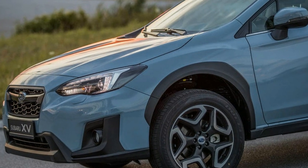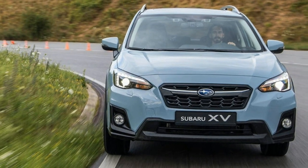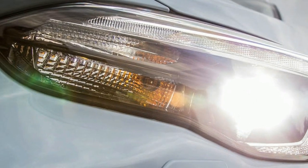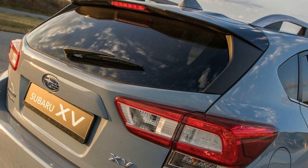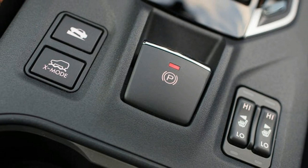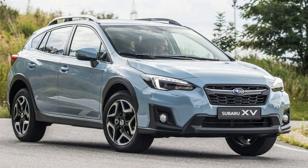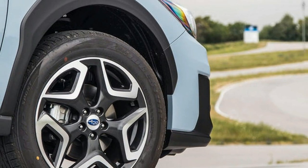SGP will provide a solid foundation for all future Subarus, and very solid it turns out to be, with the XV achieving the highest ever rating in Japan's recently toughened CAP tests, scoring 199.7 out of 208 points. Among the many features contributing to this is a crash structure capable of absorbing 40% more energy than previously, and the latest evolution of Subaru's EyeSight driver assistance package of pre-collision braking, adaptive cruise control and lane-keeping assist.